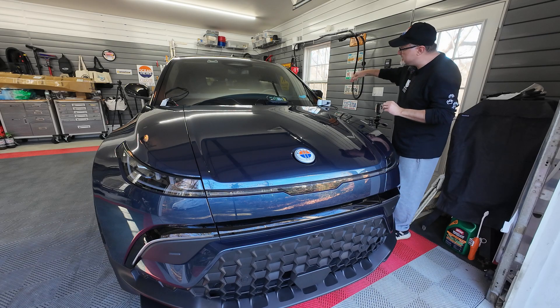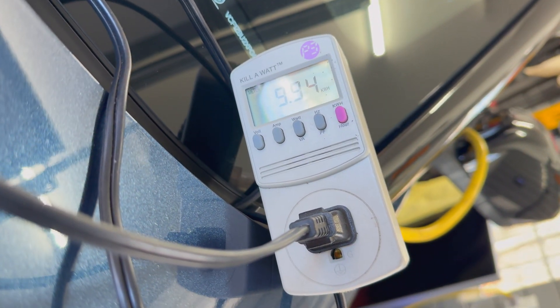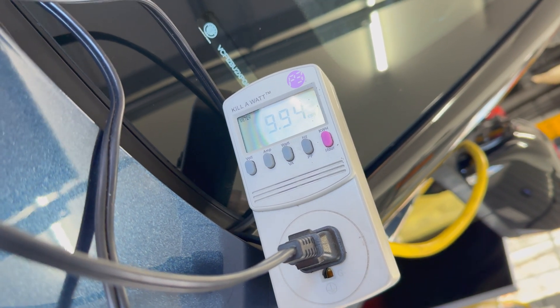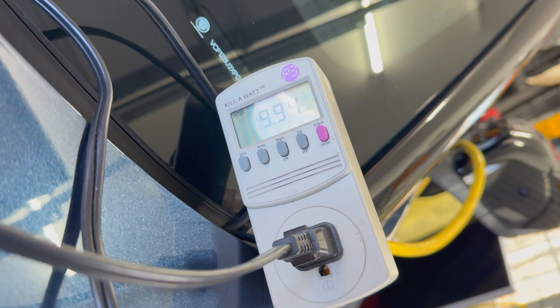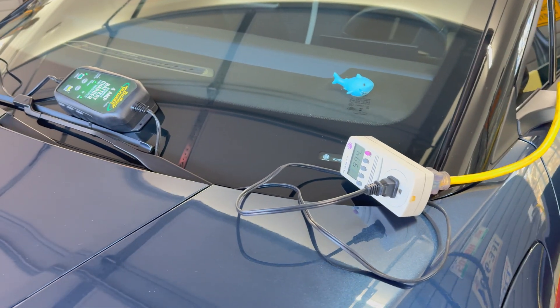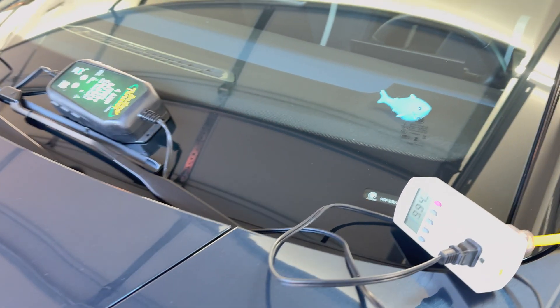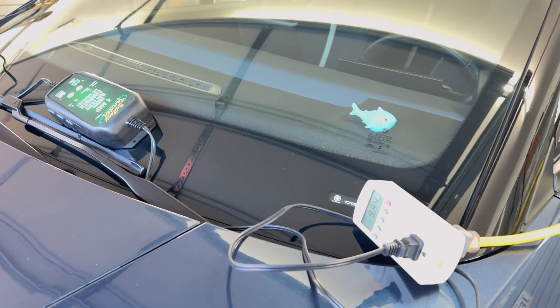Let's go over to the battery monitor and look at the kilowatt meter here. The kilowatt meter is showing 9.94 kilowatt hours were used over the 10 days, which is easy to calculate as just under one kilowatt hour per day. And if you look at the total battery pack, which is 106.5 kilowatt hours, that works out to 9.33% of the full battery pack.